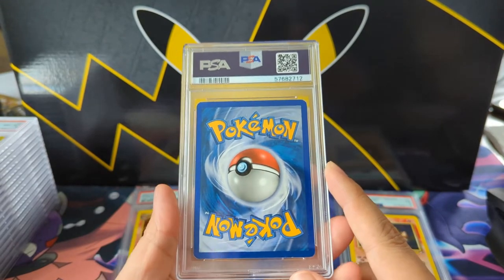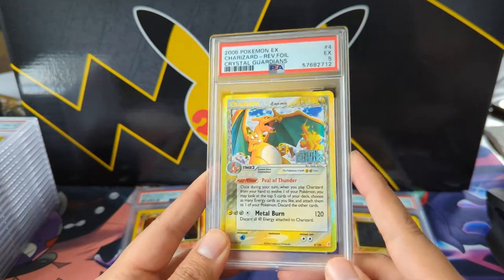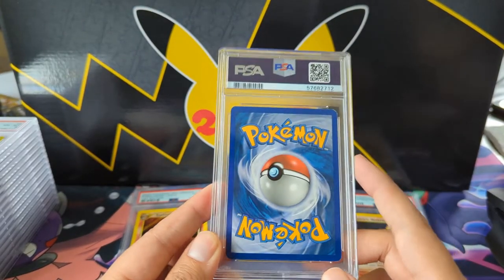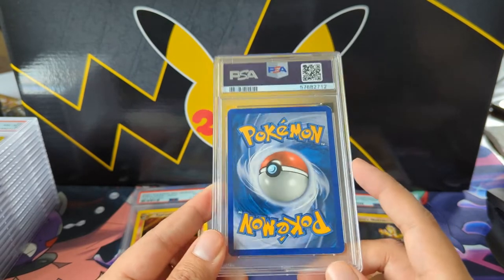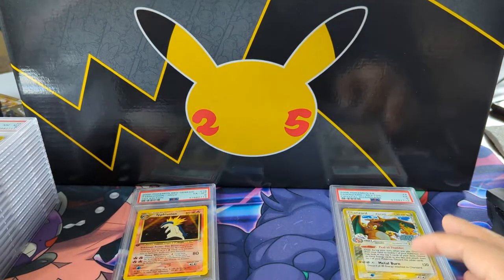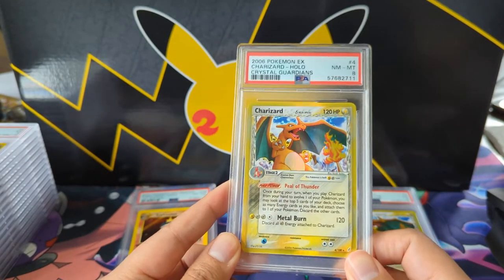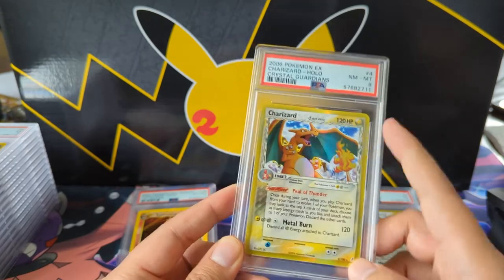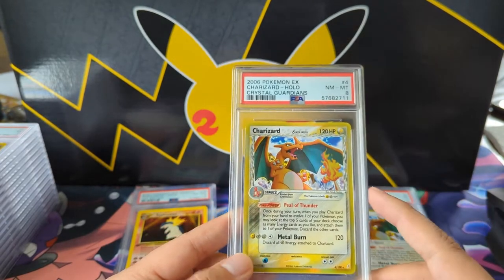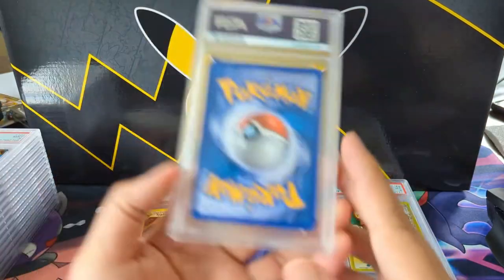Back to Charizards — this is during the Delta Species era. Here we have a Crystal Guardians Charizard — very nice, Electric type which is very cool. Why is this a five though? The back isn't great. Sometimes it's hard to tell but I think when the cardboard itself is just worn or smudged, that's what's going on. Here we have a near-mint to mint PSA 8. The Delta Species era was like a pre-Alolan, pre-Galarian type of thing — they gave Pokémon a new type. I thought that was really cool.